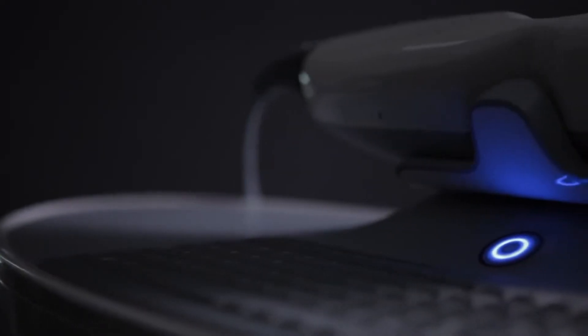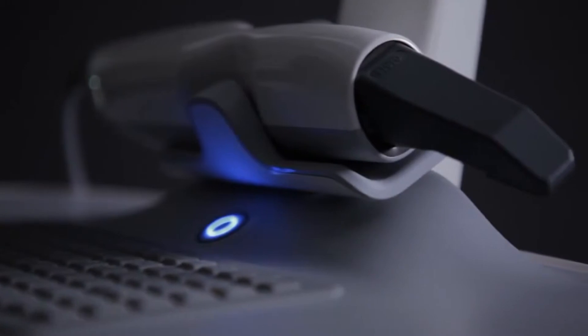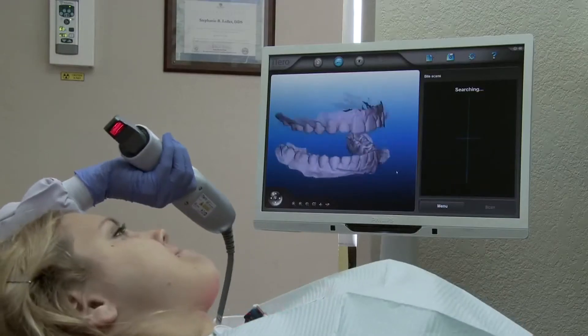The main benefit of the iTero scanner for our practice is just the efficiency and the accuracy. The time that it saves, not having to retake impressions — we find that the aligners fit better, fit tighter, and as a result we get a better treatment outcome.